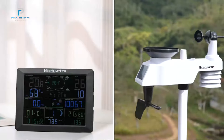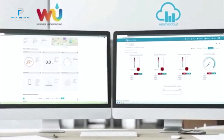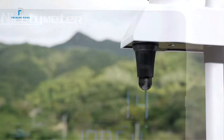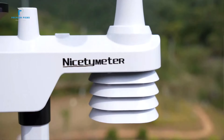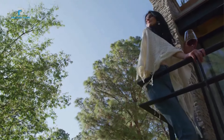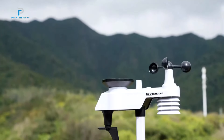Range of readings: indoor temperature 37°F to 140°F; outdoor temperature -40°F to 140°F; wind speed 0–112 mph; wind direction 0–360 degrees; rain gauge measures up to 396 inches; pressure 8.85–32.5 (unit). The NICETIMETER Weather Station transmits data up to 328 feet outdoors using a 433.92 MHz frequency.